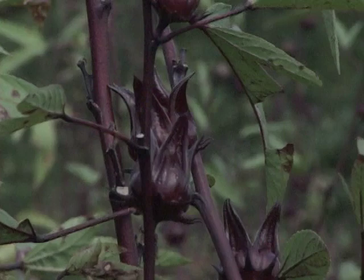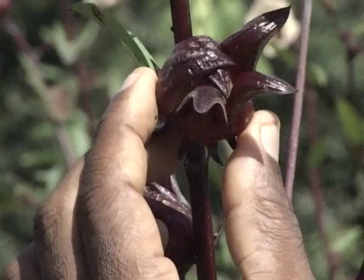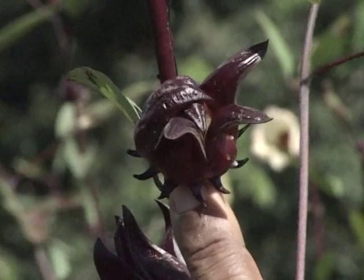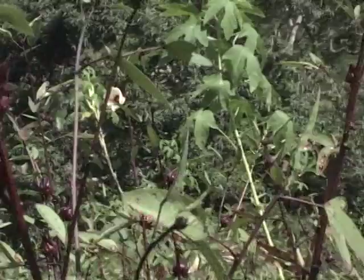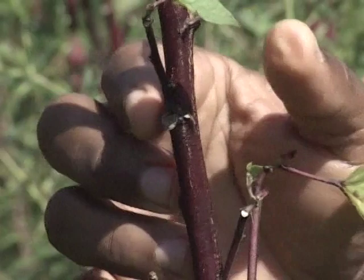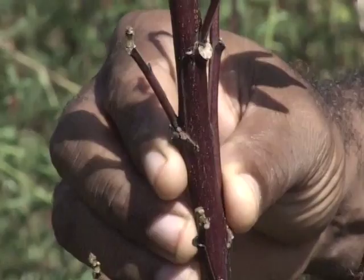Looking at the fruits on the tree, they are quite large. The color is exceedingly dark — a dark brown color — which is one of the outstanding features of this cultivar. The Manchester Black has a dark brown to blackish color, and when you look at the stem of the plant, it also has a very dark brown to blackish color.